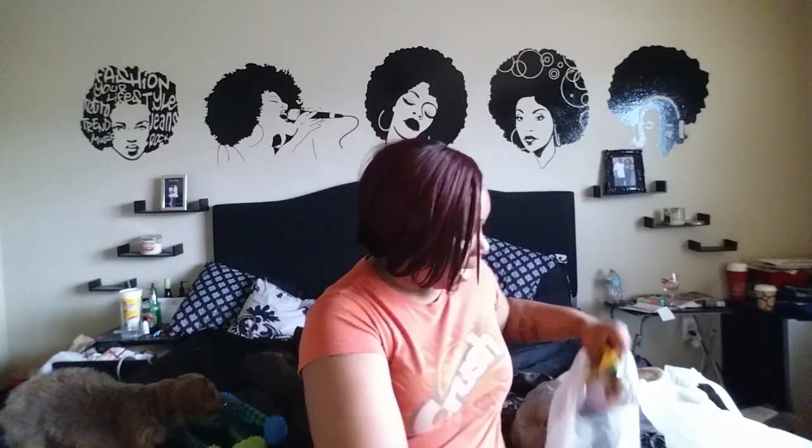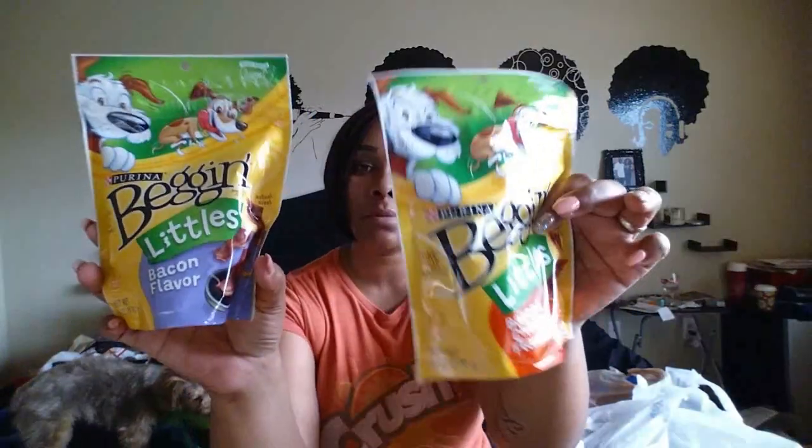I got her this cute little toy because I thought it was so cute — look at them — and it squeaks, so I got her that. And I got her two packs of baking strips: one is bacon and cheese flavor, the other one is bacon flavor.